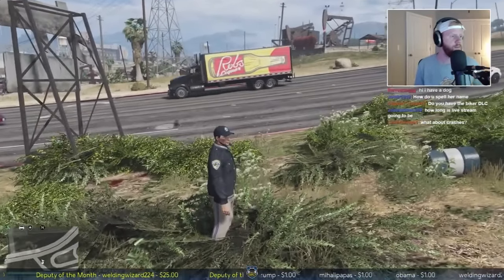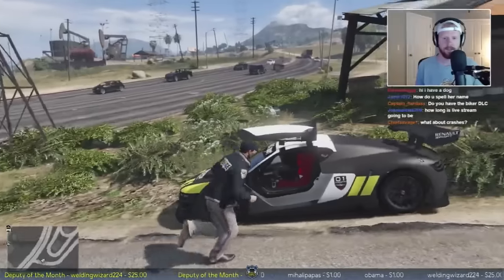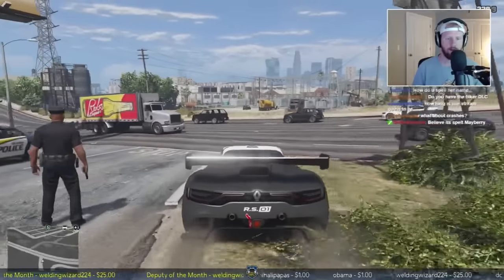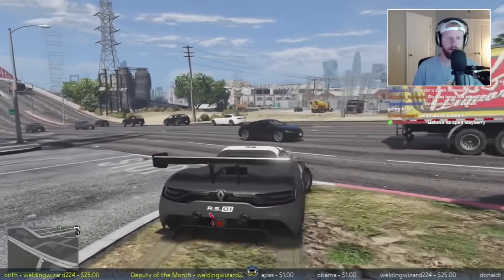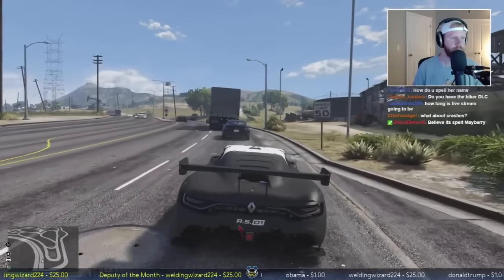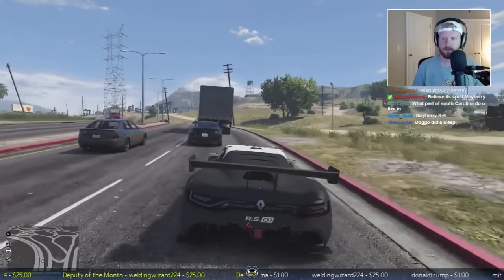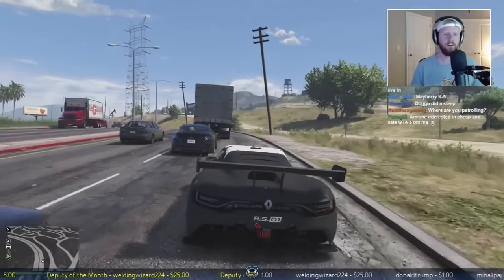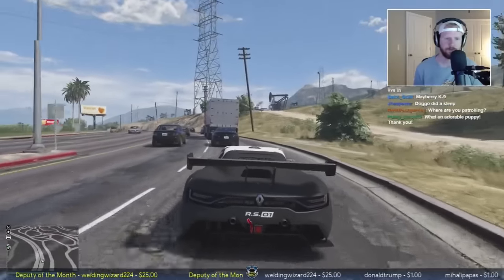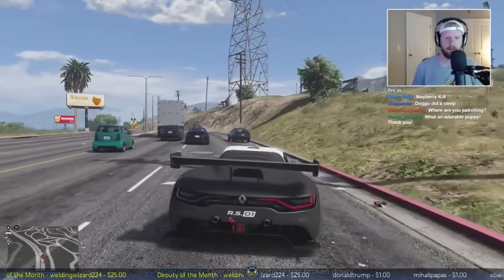We've been streaming about an hour, probably go another 15 minutes or so. Let's go ahead and clear the scene and wait for another call out. Yeah, the last time someone mentioned a crash happening the game crashed. Next time I go on canine patrol I should just name it after my dog. We got a broken down vehicle - let's go ahead and activate our emergency lights.